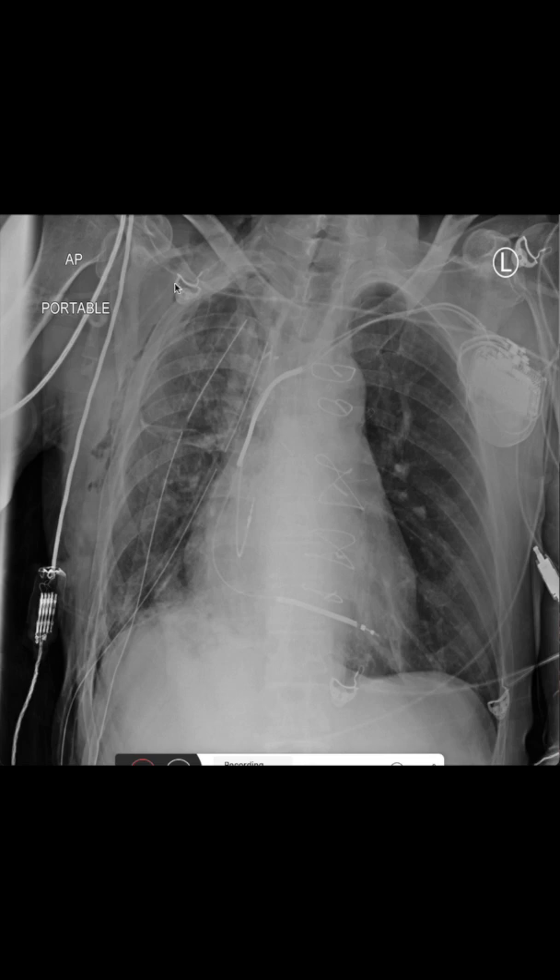What we also see are the electrodes of the ECG and the respective wires, which have been positioned to be mostly out of the field of view. That's it for this image. I hope it was helpful and thank you for watching.